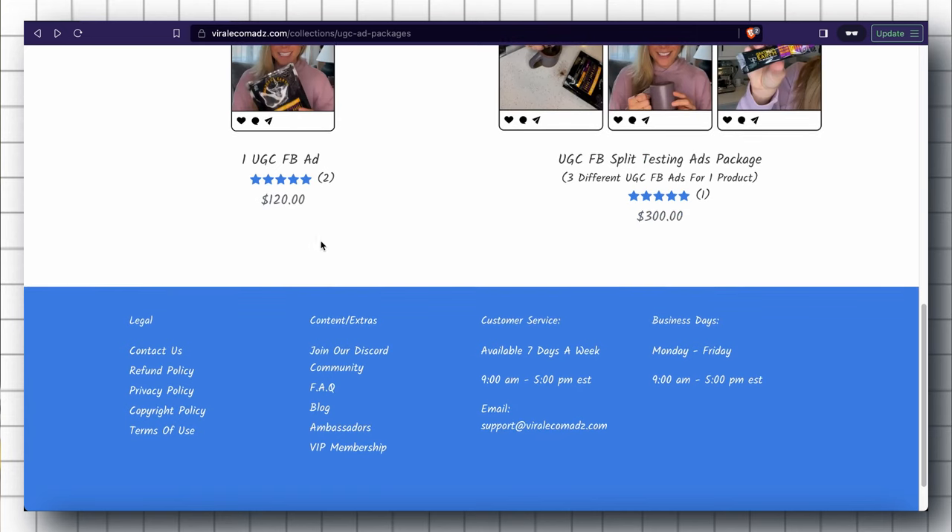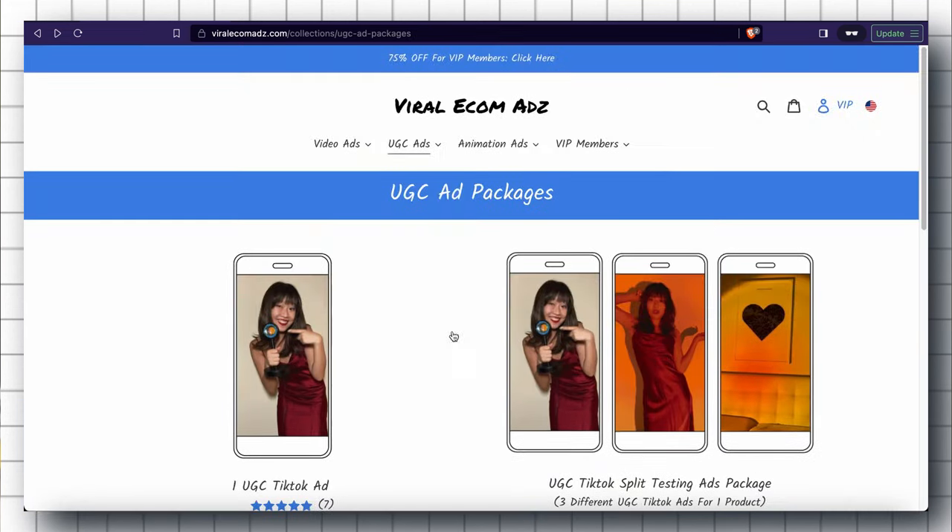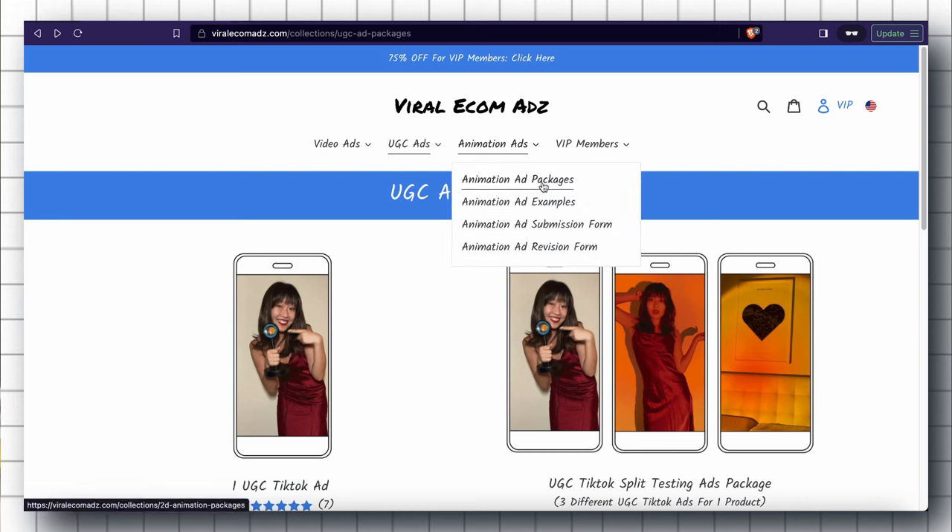There is also an option for UGC ads for Facebook, so if you are running video ads on Facebook you can try those out. Viral Ecom Ads even provides an Animation Ad Package, so if you're interested in animation videos you can try that as well.